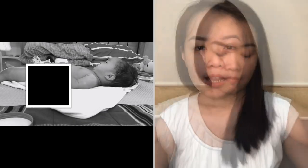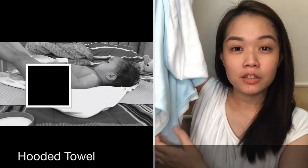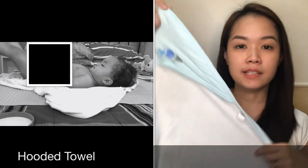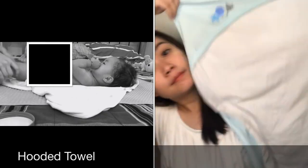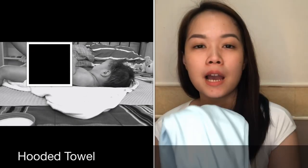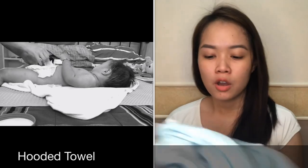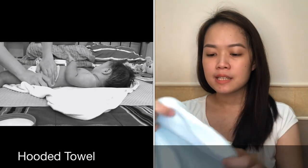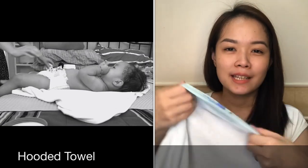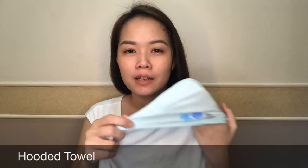His towel is this hooded towel from Soen. This is getting small for him so I'll look for a bigger one, but so far the hooded towels I've seen only come in one size. I really like the hood — I just put it over his head, and after a little rub-rub it's already dry because it absorbs the wetness from his hair, and then we go straight to brushing his hair.